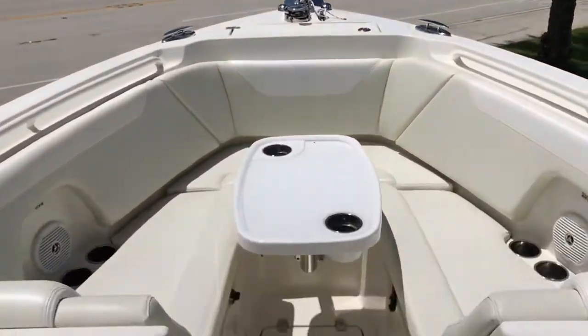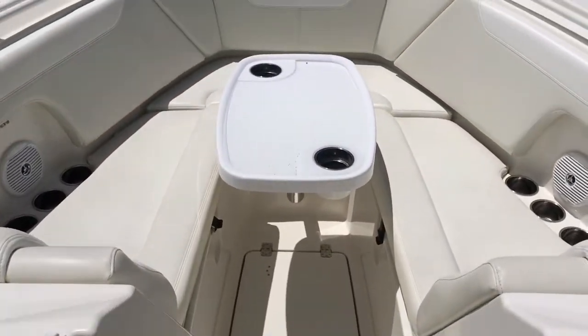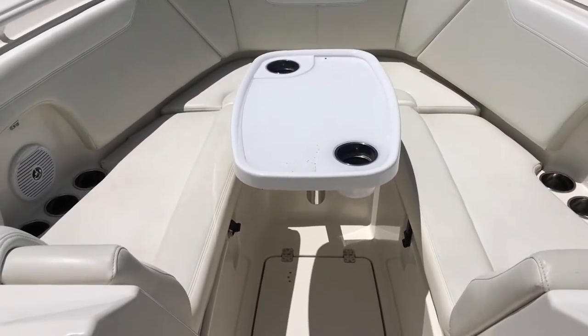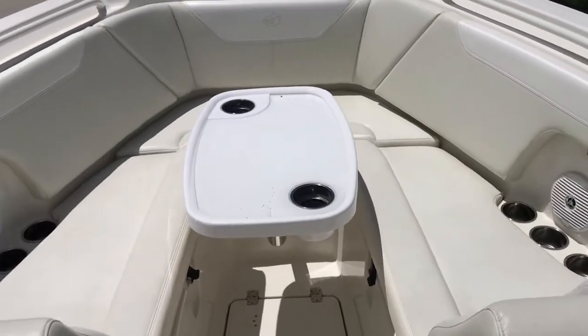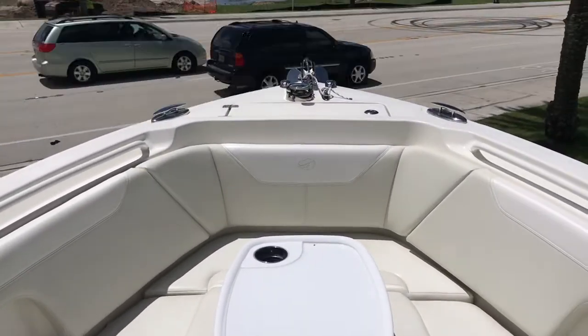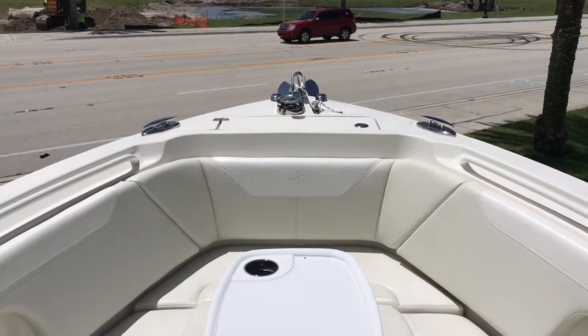As we look forward, you can see there's a walk-through door here and the windshield opens up. You've got the optional cockpit table there in the front, nice big lounge seating with storage underneath all of those seats, and an electric winch forward with a nice big anchor.